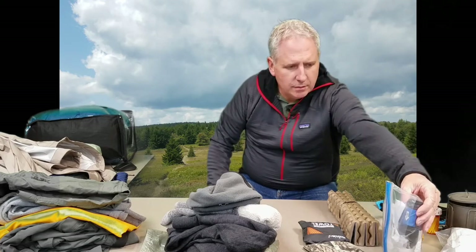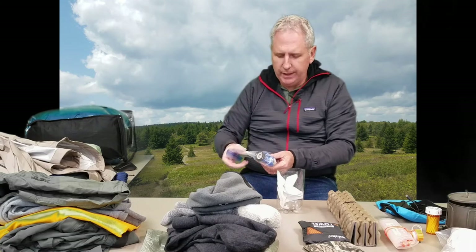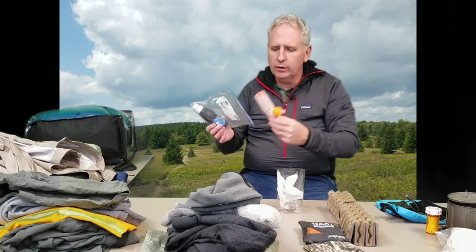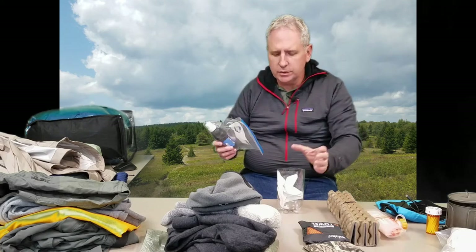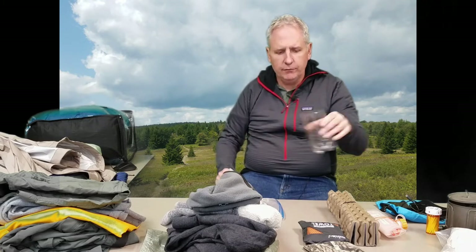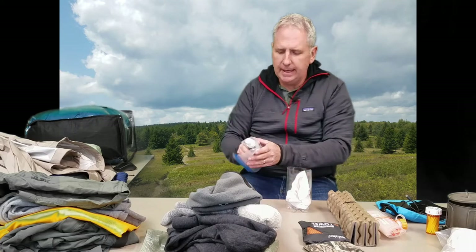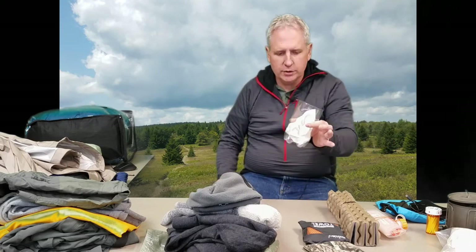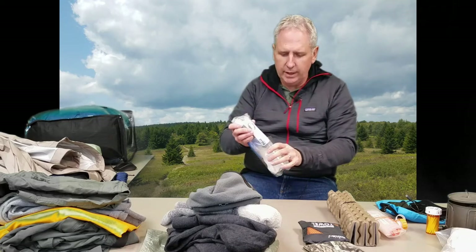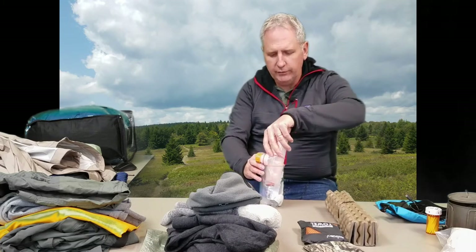My water system uses the Sawyer Squeeze — great flow rate, I like it a lot. I filter into Smart Water bottles from a dirty bag, and I use the bottom of a cut-off water bottle for scooping water from really shallow springs where it's hard to get the bag in. It works great, is very lightweight, and I can stow small items inside it.